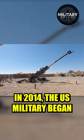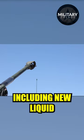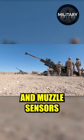In 2014, the U.S. military began fielding several upgrades to its M777 howitzers, including new liquid crystal display units, software updates, improved power systems, and muzzle sensors.